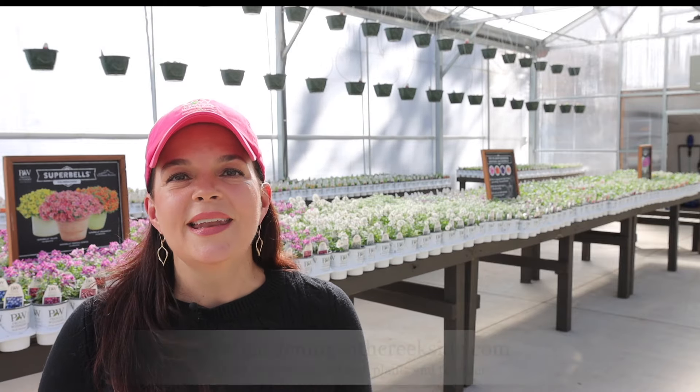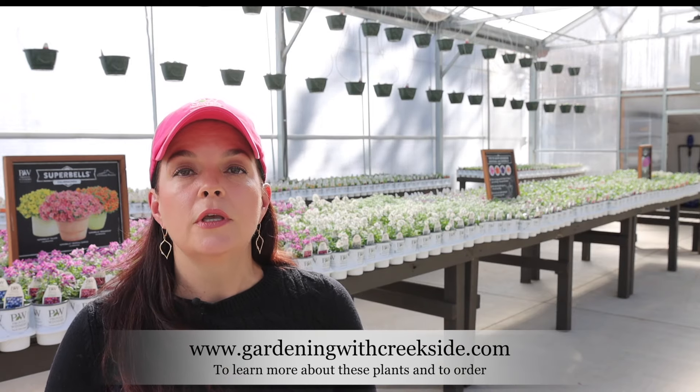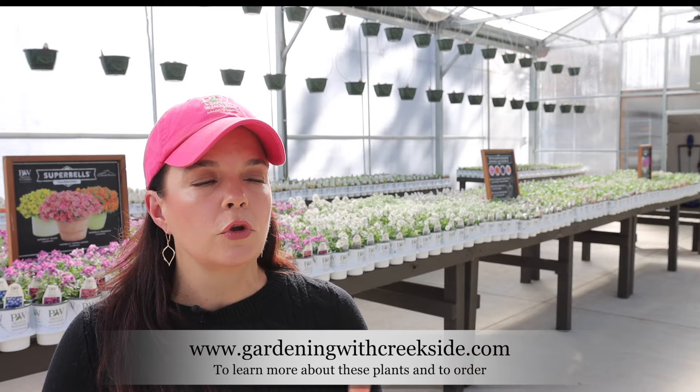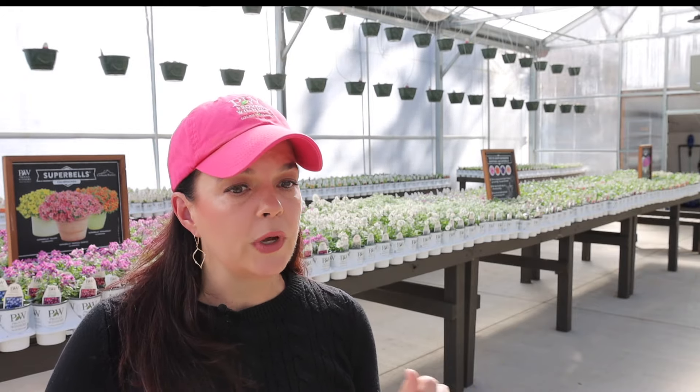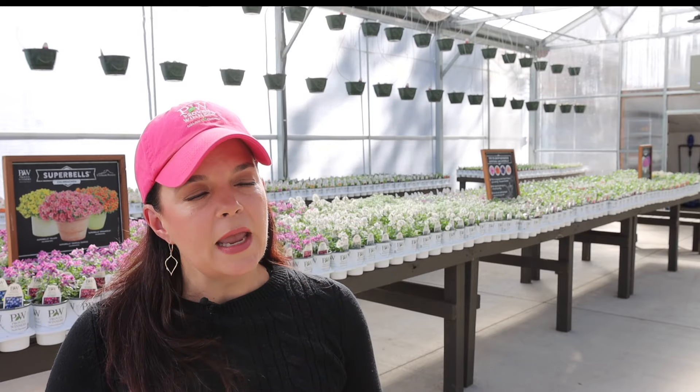Now, if you want more information or if you're interested in buying them, you can head over to gardenwithcreekside.com to get more info and of course order them for your yard. What makes a low maintenance plant? First of all, they are going to be long performers — not just cool weather plants or plants that only perform for a couple of weeks. These are going to give you loads of color and interest throughout the entire growing season. They're going to be more drought tolerant. Once they are established — first couple of weeks, you've got to watch them — but once established, you can really just lay back and give them attention just a little bit every once in a while.